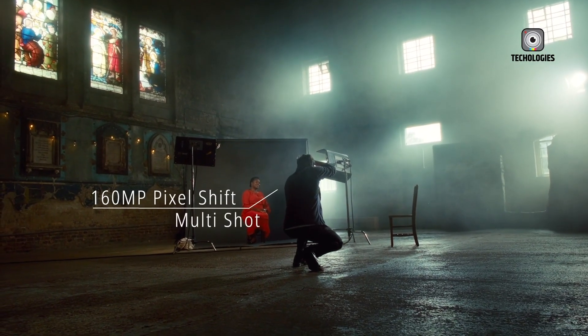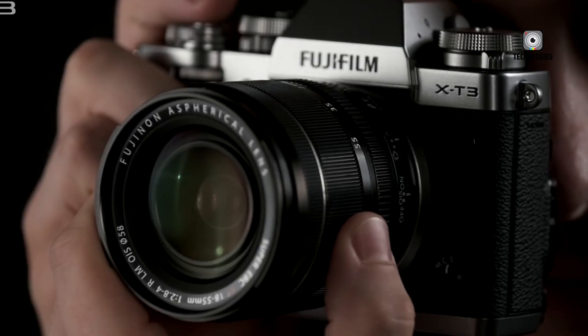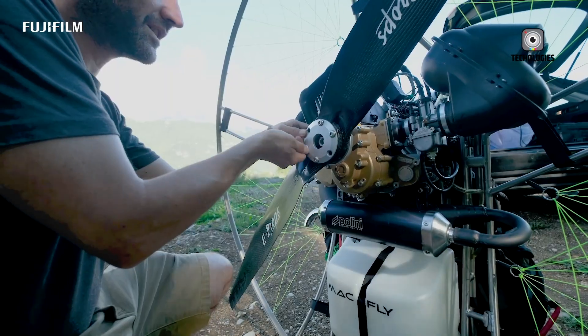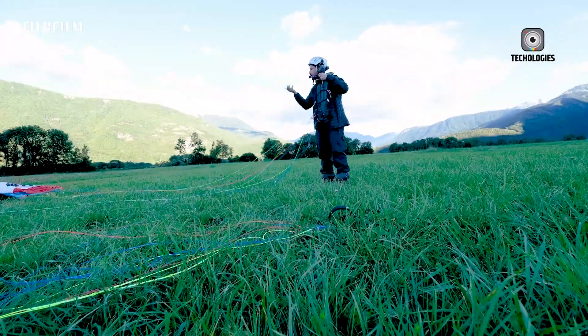The X-Pro3, with its unique design, tactile controls, and hybrid viewfinder, set a high bar, blending traditional rangefinder aesthetics with modern performance. Yet time marches on, and the X-Pro3 has now passed into history. The next chapter, the Fujifilm X-Pro4, is what photographers and fans have been quietly and eagerly anticipating.